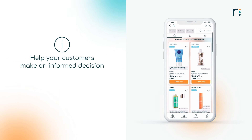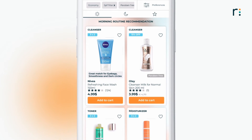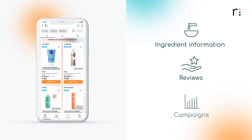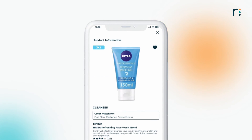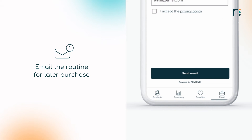To help your customers make the most informed purchase decisions possible, the AI Skincare Advisor clearly informs the consumer why each product was recommended, what the main active ingredients are, and what other consumers said about the product. You can also boost sales with different campaigns integrated into the solution. Your customers can buy the products directly from the solution or add them to their favorites to purchase the products in-store. They can also email their routines to themselves for later purchasing.